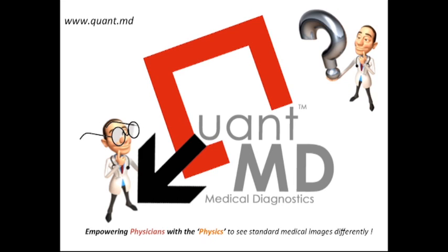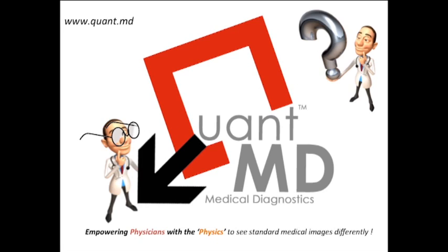QuantMD LLC is a Pittsburgh-based imaging analytics company with a global outreach offering software-as-a-service medical image analytics on the cloud. We start with standard medical image data empowered with the ability to quantify morphology, function and flow as seen from that data to enhance diagnostic value, as well as provide a means to do what-if surgeries in a surgical planning type environment.